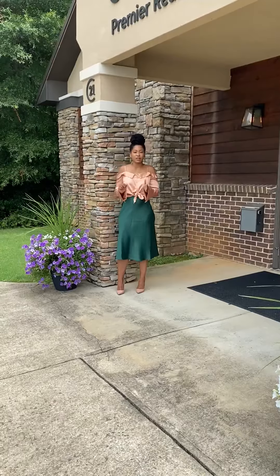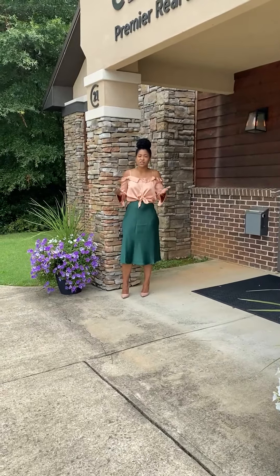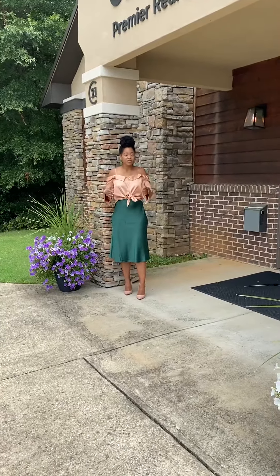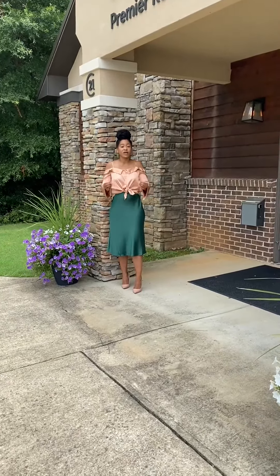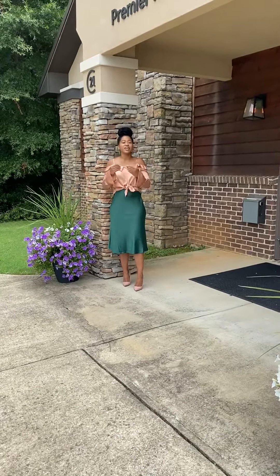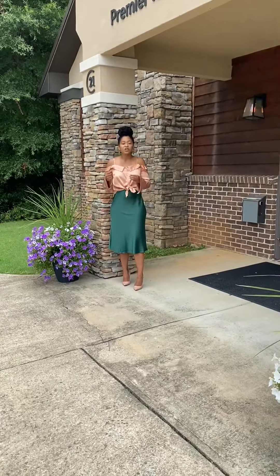So how does that impact you, you may ask? Well, if you are a buyer and you're in the market right now, and we are in the summer months, that means you have a lot of competition on your hands when it comes to making an offer. For example, there are more buyers on the market than there are homes — inventory.